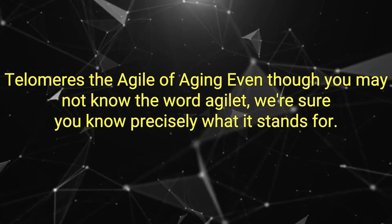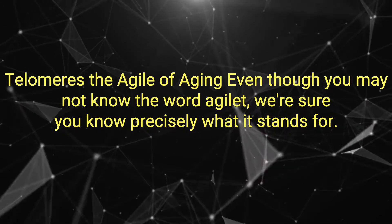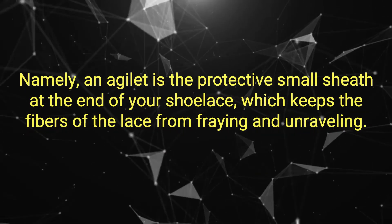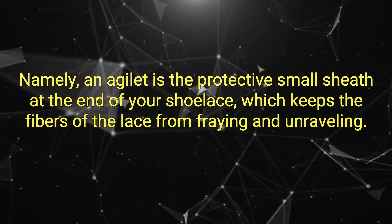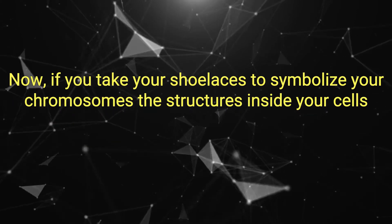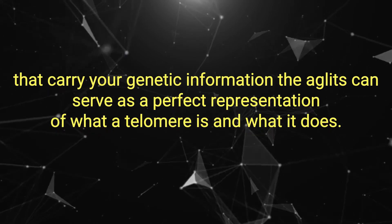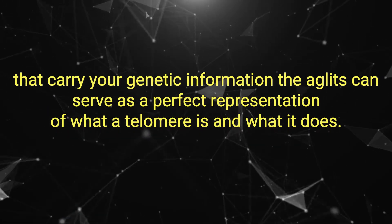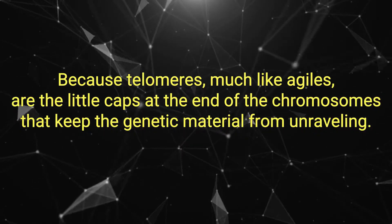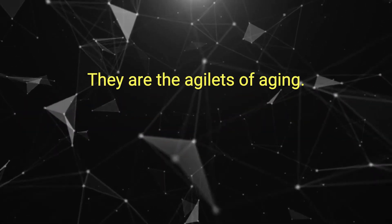Telomeres – The Aglets of Aging. Even though you may not know the word aglet, we're sure you know precisely what it stands for. An aglet is the protective small sheath at the end of your shoelace which keeps the fibers of the lace from fraying and unraveling. If you take your shoelaces to symbolize your chromosomes — the structures inside your cells that carry your genetic information — the aglets can serve as a perfect representation of what a telomere is and what it does. Because telomeres, much like aglets, are the little caps at the end of the chromosomes that keep the genetic material from unraveling. They are the aglets of aging.